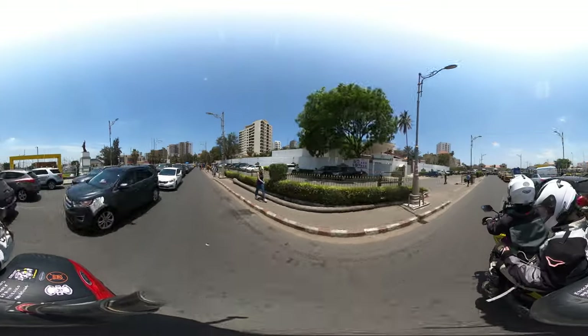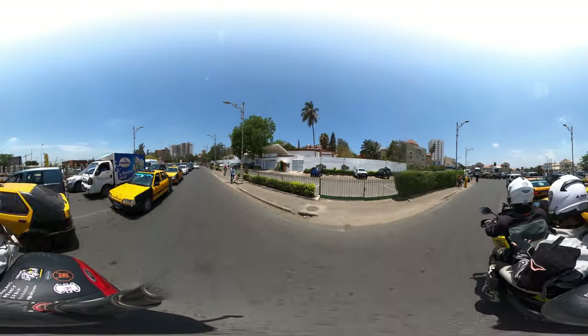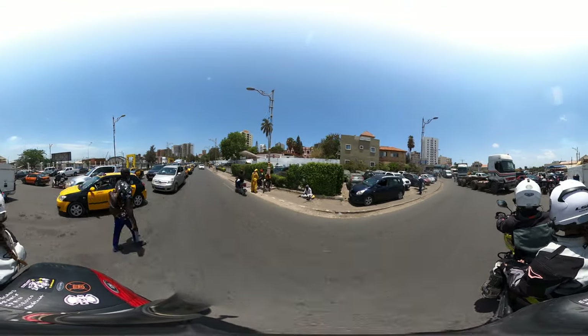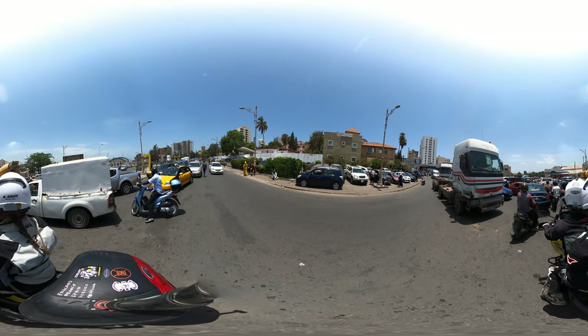There's the Gare de Dakar — the train station of Dakar. Look at this, I feel like I'm part of the club!